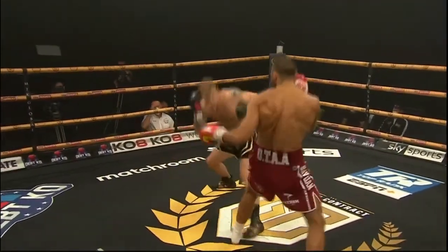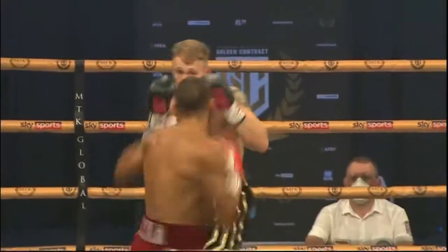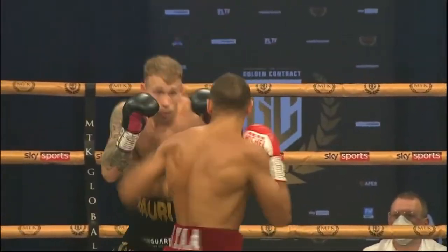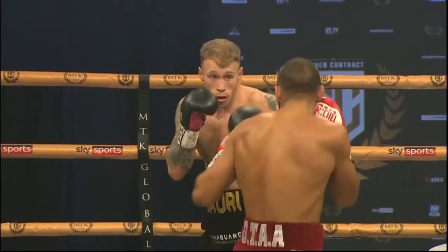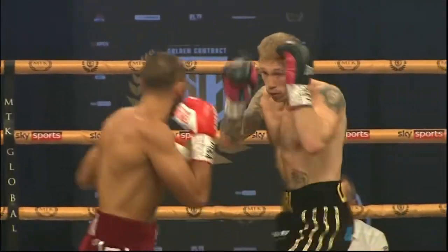And whoever won that round, if indeed there was a winner, will be declared the winner. If that itself was also a draw, then we'll go to the 11th, and so on. But that is a long way in the future.